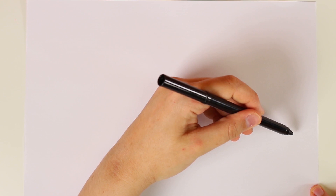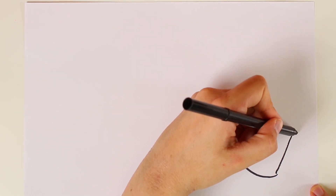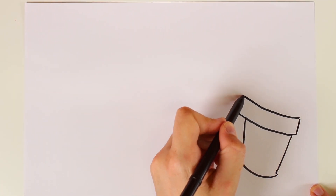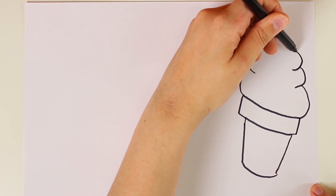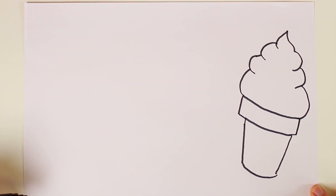Hi guys! Today, we're going to be drawing different kinds of ice creams! First, let's draw a nice small one! To do this, first of all, we've got to do the cone! Can you see the shape we're doing? Just like this! It's just like a rectangle! And now, it's time to draw the ice cream! To do this, we've got to do semicircles, just like this! Can you see? We get smaller, the bigger we go! And done! Can you see how great it looks? It looks awesome!